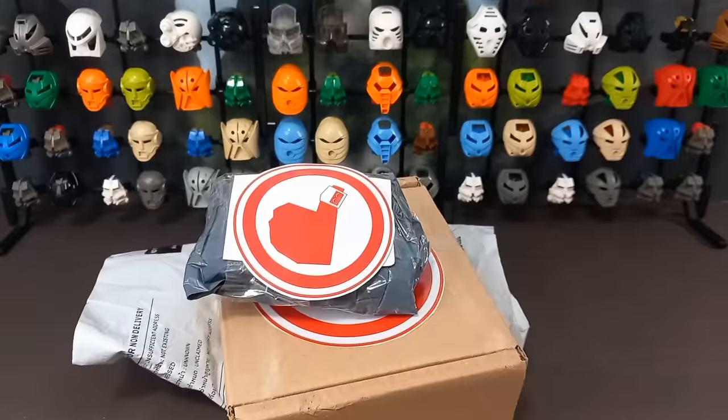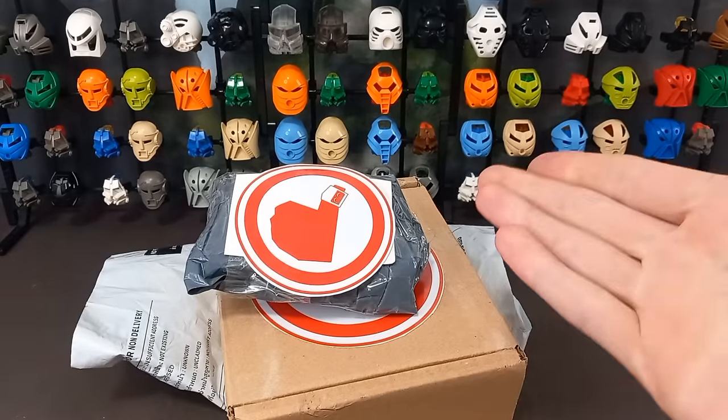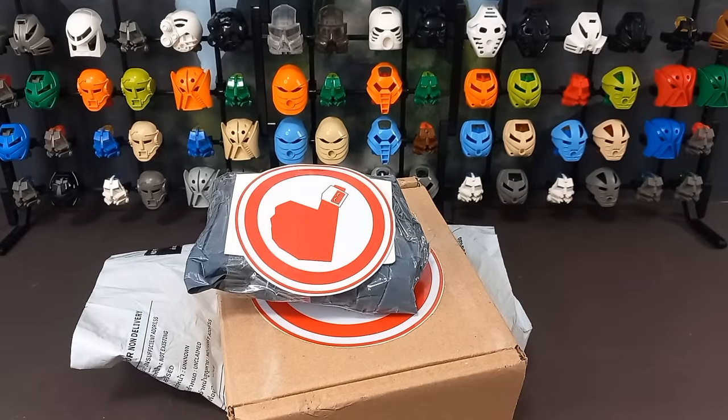But first — trades! A few of you have reached out in the comments to help fill in my collection, and this is what's come in so far. I won't say any names in case you don't want to be name-dropped, but you know who you are.